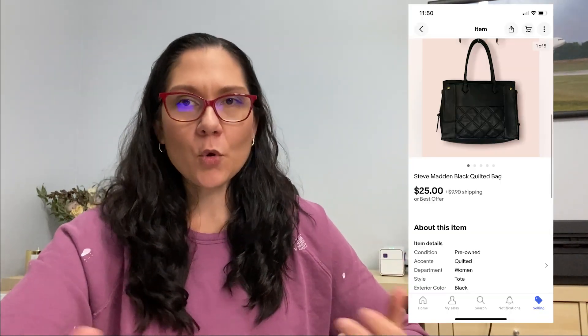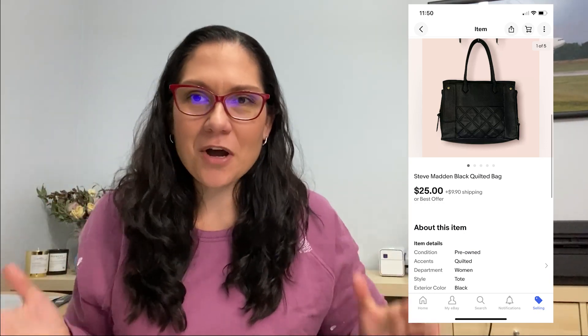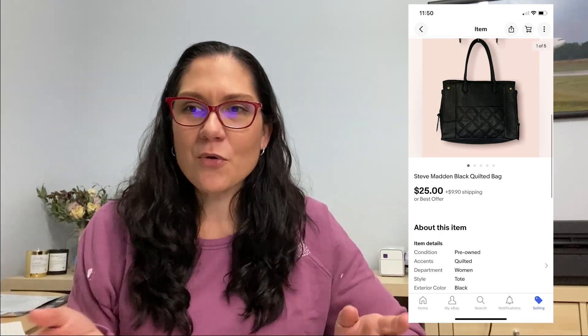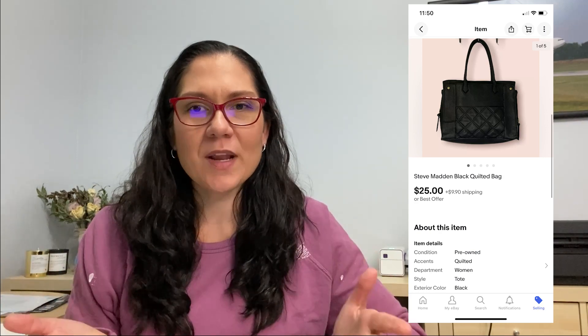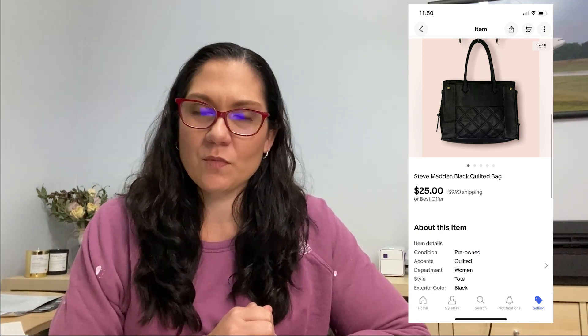Then the Steve Madden bag — the quilted style is really in style right now. This one got a ton of interest, tons of likes on all platforms, and some really low ball offers but no takers. Finally I got a $25 offer on eBay and went ahead and took it, but that was almost at the 90-day mark — it had been sitting for a full 90 days almost. I'm glad to have it gone though, and glad to have it count towards the profit on this box — about $15 profit on that one.